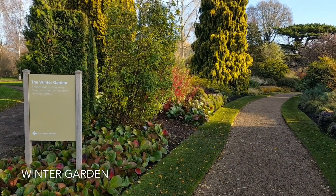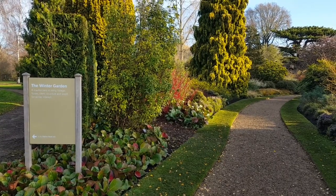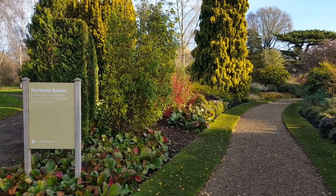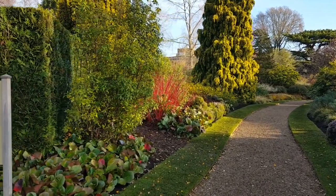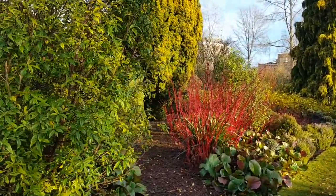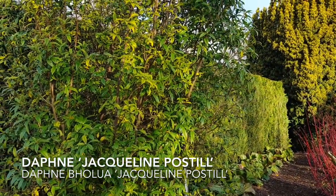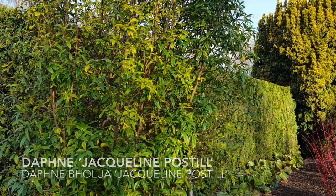For our Wander this week we're starting at the western entrance of the Winter Garden, and you can't help but bring a smile to your face when you're greeted by this scene of brilliant colour on a glorious winter's morning. As you enter the Winter Garden you're welcomed by two Daphne Bholua 'Jacqueline Postill' which stand sentinel at the entrance, and these will come into full flower later in the season.